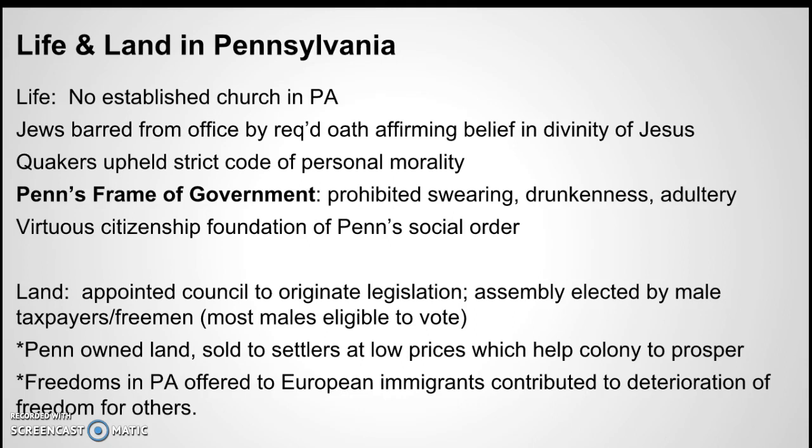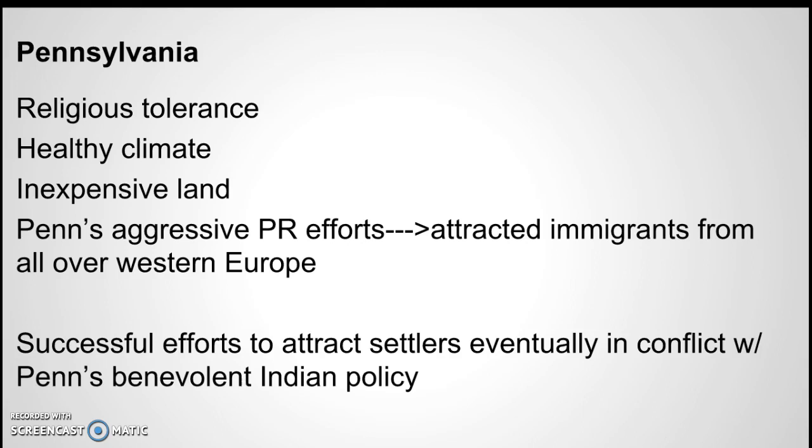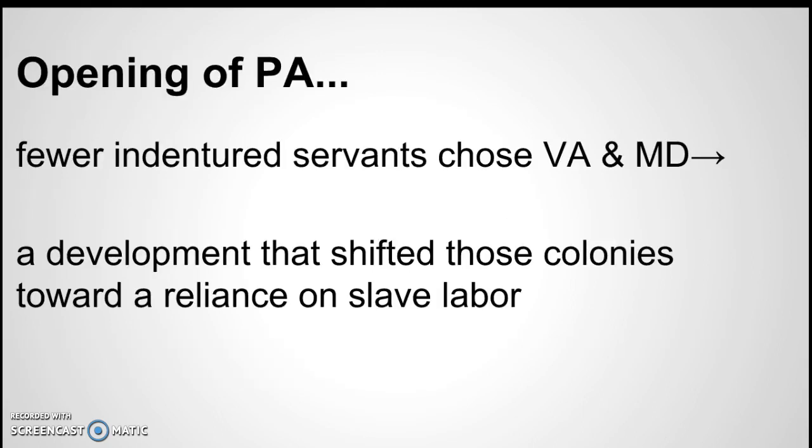Jews could live in Pennsylvania, but they could not hold office. Things were generally pretty good there. Pennsylvania had fewer indentured servants, and indentured servants in Virginia and Maryland wanted to move there. Indentured servitude began to drop off in the early 1700s, and by 1750 it was basically gone — leaving free people and slaves.